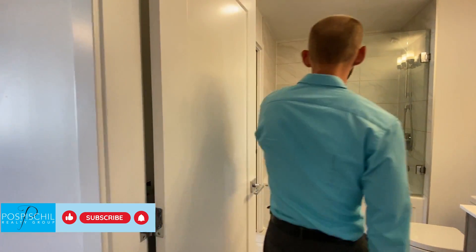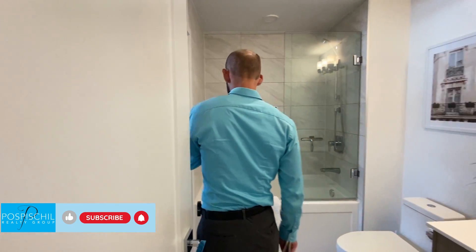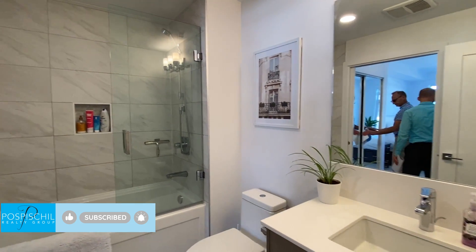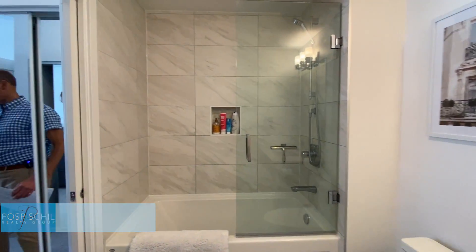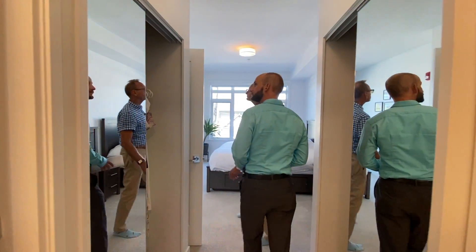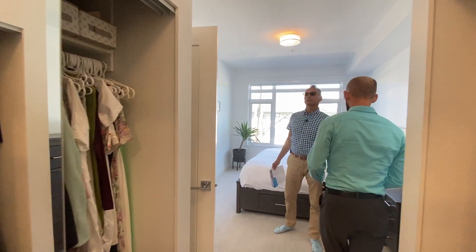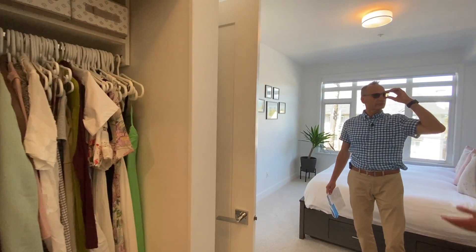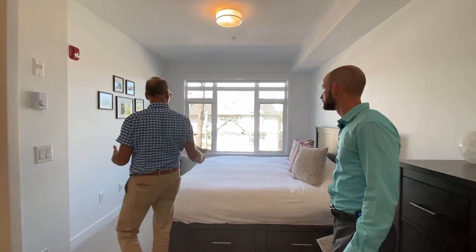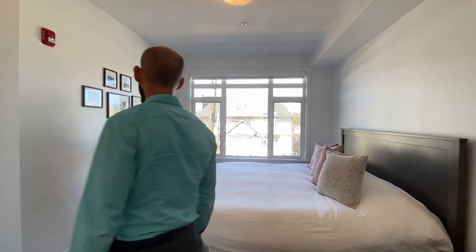It's nice and bright with a four-piece soaker tub — a full soaker tub. The strata fees are only $361 a month, which is very reasonable for the size. There's a double walk-through closet. The building was built in 2019, so it's only three years old — you still have the balance of the 2-5-10 warranty on it.